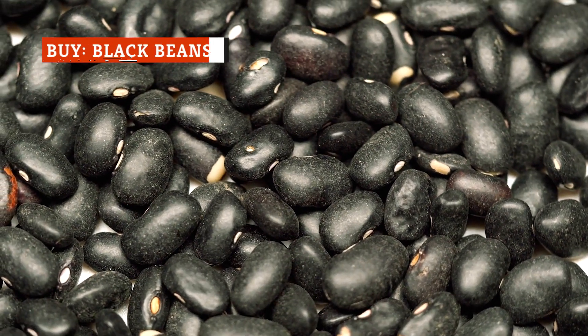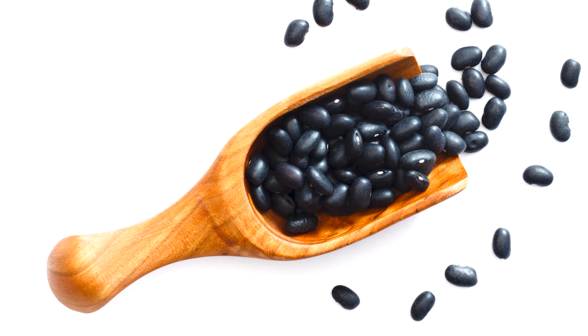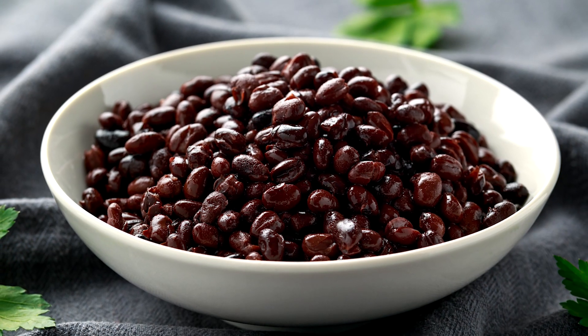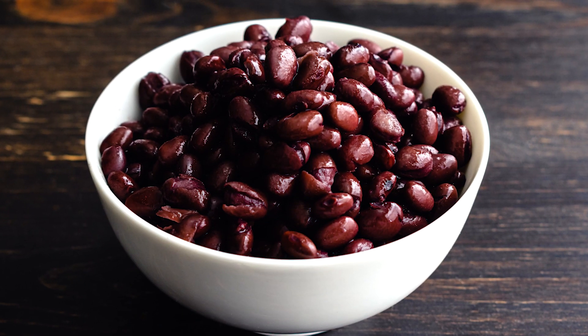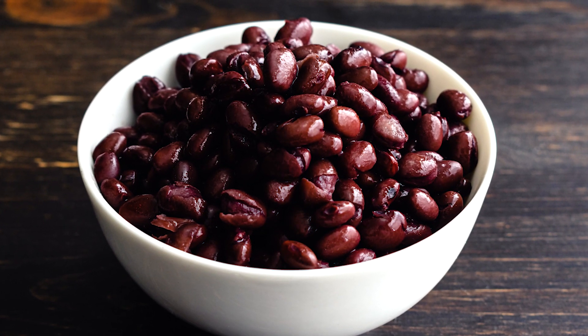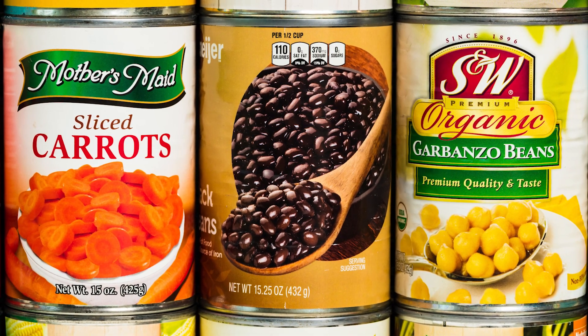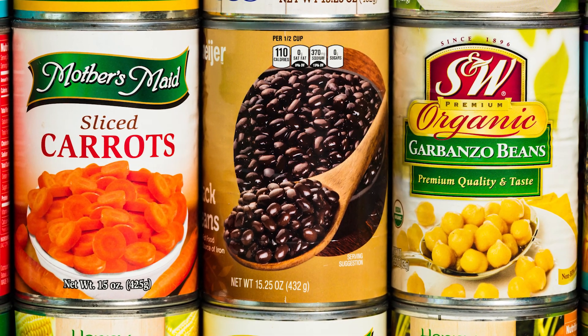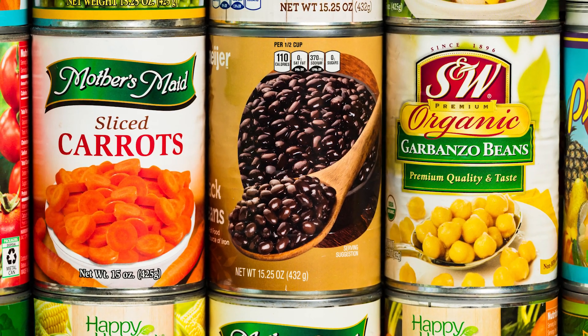First cultivated in Central and South America more than 7,000 years ago, black beans are now popular all over the world. They're also affordable and filling, and perfect for use in countless dishes. Since dried black beans require hours of soaking and cooking before you can use them, the canned variety is definitely the way to go for chefs and home cooks alike. They're quick and convenient, and they still pack the same great nutty, earthy, creamy flavor as if you prepared them yourself.